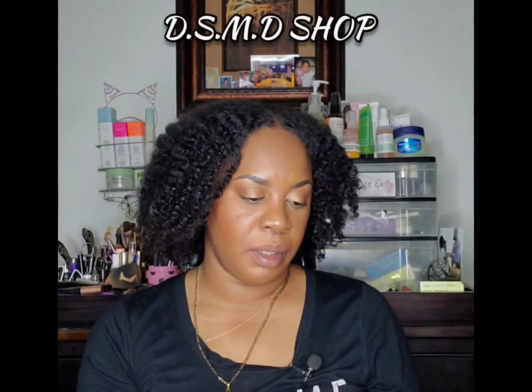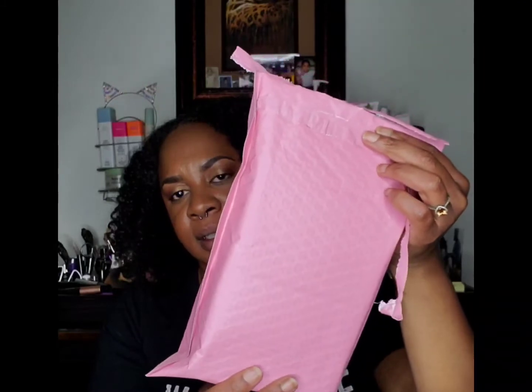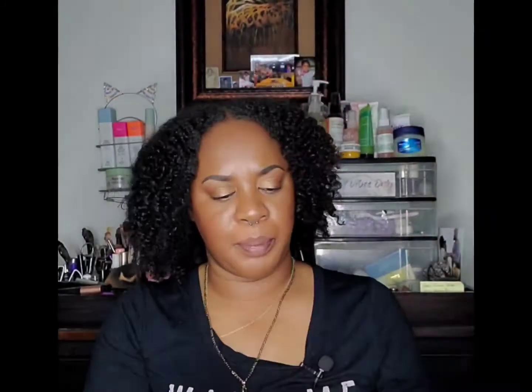This is DSMD Shop. I ordered it maybe about the beginning of April and I believe I got it last week or so — maybe two weeks ago. It's already open, I already checked everything out, but the products are actually inside this little pink envelope, and on the other side has my shipping information. I'm going to go ahead and take everything out.